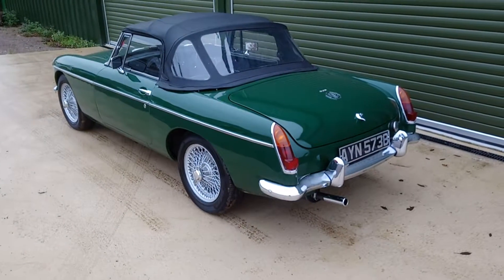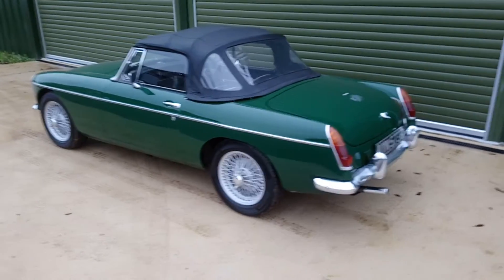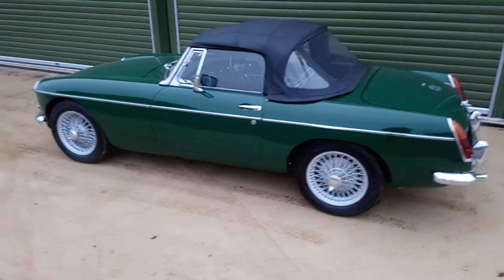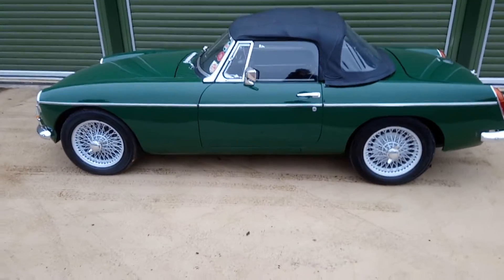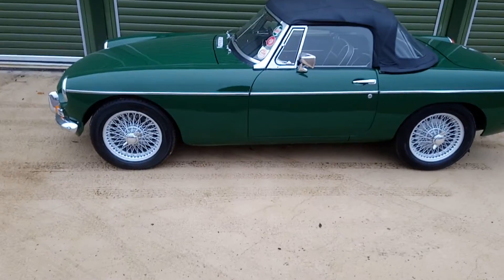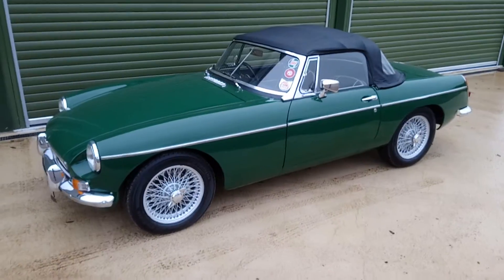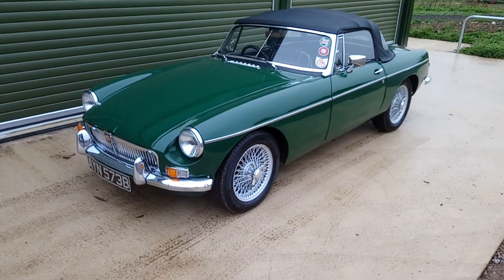Hi, this is Alex from Beech Hill Garage. On offer we've got this 1964 MGB Roadster. As you can see it's the earlier undesirable pull handle model. The car has been extensively restored. It's been with the current owner for quite a while, who's lavished a lot of care and attention on the car.